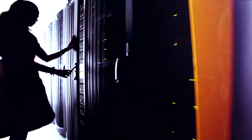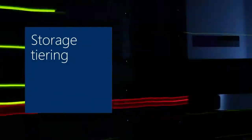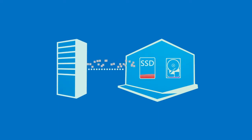Windows Server 2012 R2 introduces storage tiering to storage spaces, combining solid-state drives and traditional spinning disks into a single virtual volume. Data is automatically moved between these two disk types based on frequency of use.